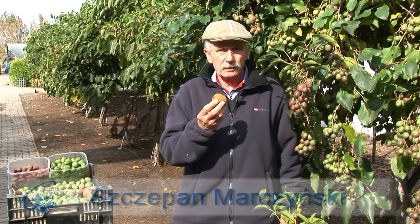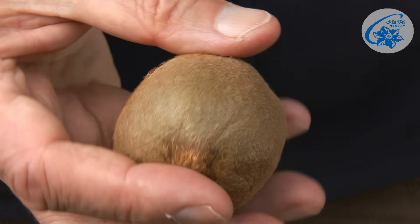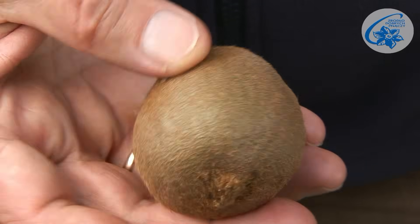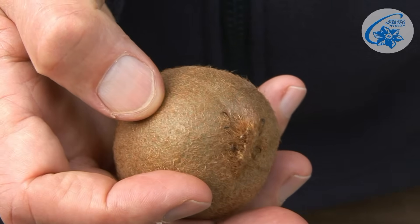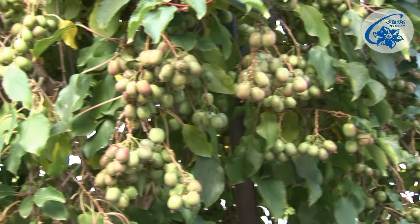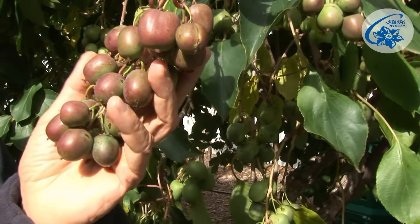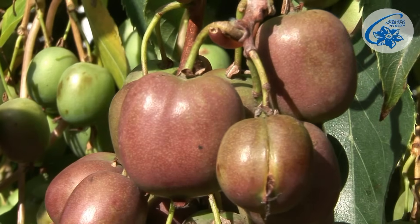I think everybody knows kiwi, the fruit of Actinidia deliciosa. It freezes at around 10 degrees below zero. It can be grown as an ornamental plant, but in Eastern Europe it doesn't develop flowers or set fruit. Not everybody knows that in nearly the whole of Europe, also in parts with a harsher climate, we can grow kiwi or mini kiwi like the one I'm standing by right now. The fruit set on Actinidia arguta and Actinidia kolomikta.